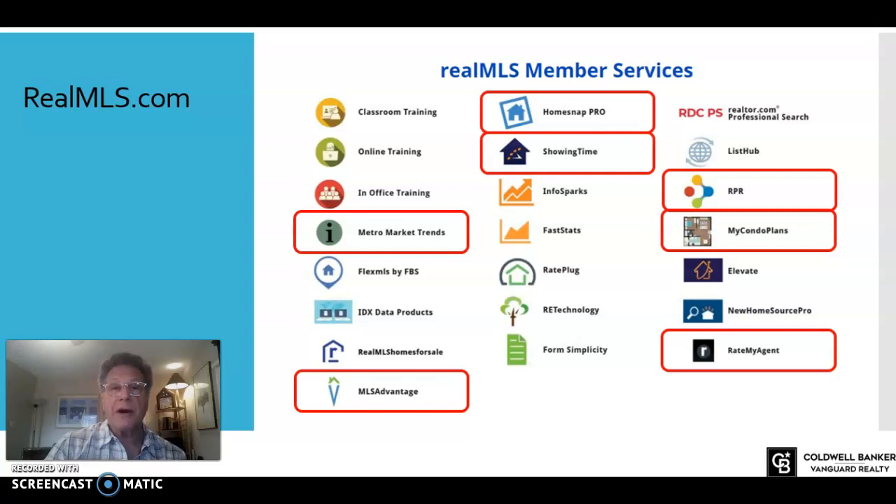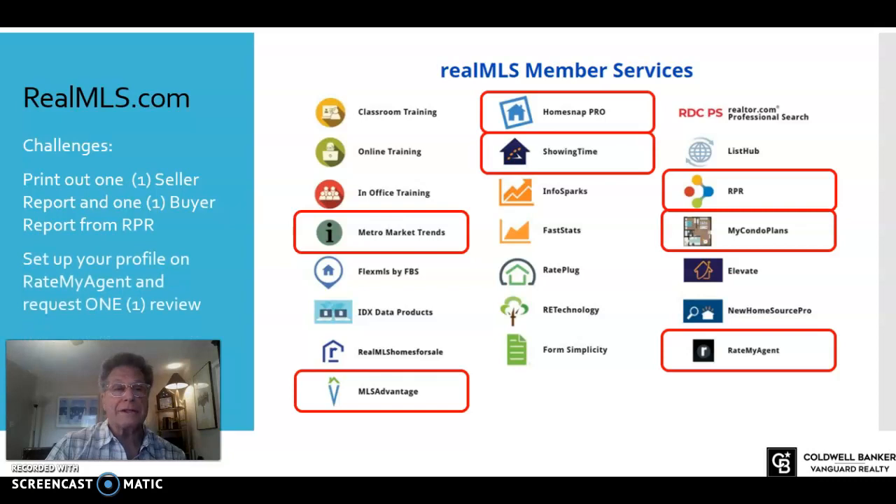So these are a few of the things you should be aware of in MLS — take time to get to know your MLS, it's a fantastic resource. Spend a little time during your prospecting time making sure your profiles are up to date. I'm going to challenge you: first, pull one buyer report and one seller report from RPR, take a look at it, and learn how you might use it with both buyers and sellers. Second, go ahead and set up your profile in Rate My Agent so that when you have that session tomorrow with Kim, you're all set and it sounds familiar.